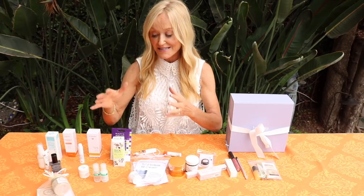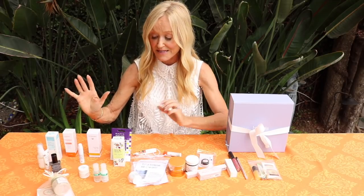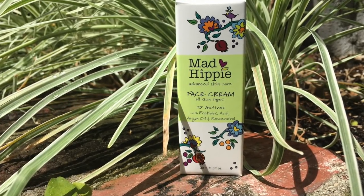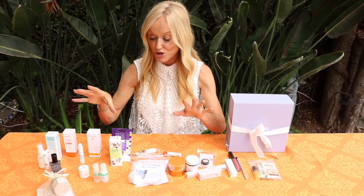Mad Hippie - again, love them for many many years. It's so lovely that I know most of these formulators - incredible girl bosses. Mad Hippie's face cream has peptides, acai, argan oil, and resveratrol - it has everything packed into a beautiful face cream that is not too thick, just the right texture. You'll fall in love with it if you try it.